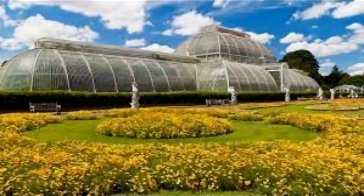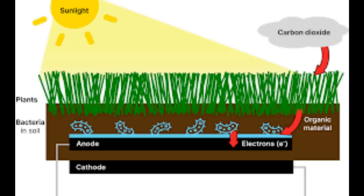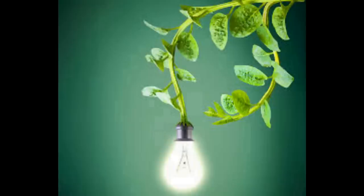Hi everybody. In video 1991 we went up to Kew Gardens and looked at the idea of biophotovoltaics — that is, taking sunlight using photosynthesis in plants and producing electrical energy directly.